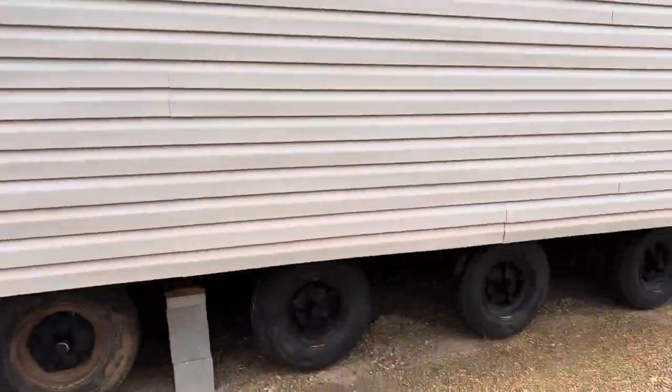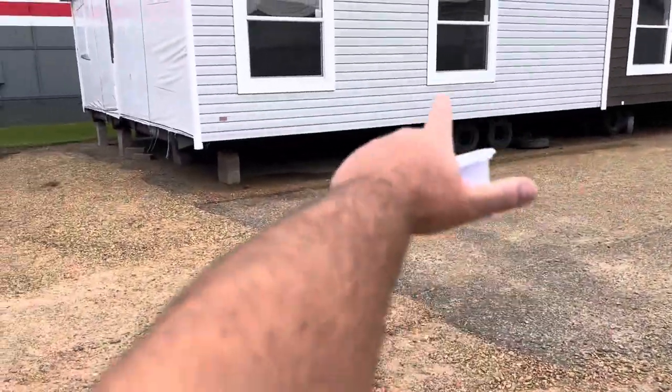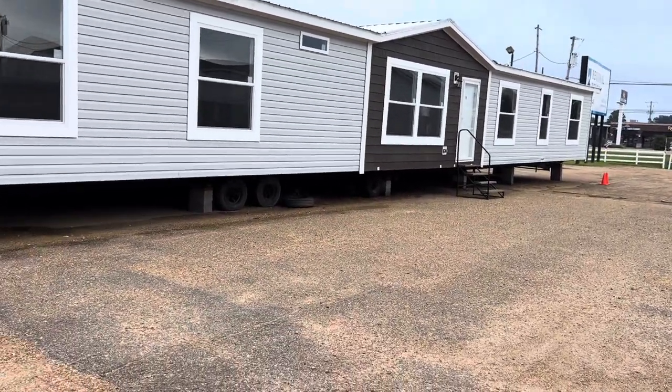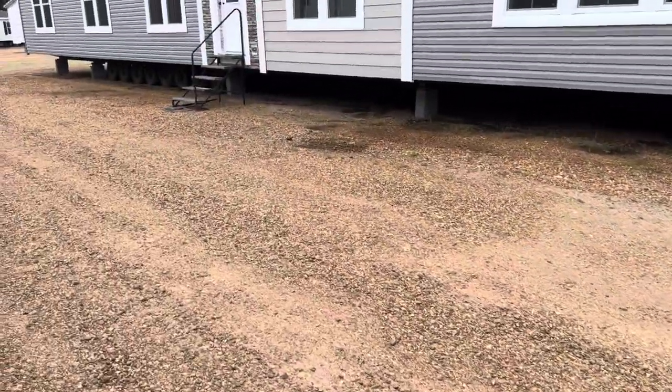This is a 56-foot house. It's got four axles — not a bad number. This is an 80-foot house. It's got five axles — they removed one. That's not a terrible number for an 80-foot house. About a middle of the road house.